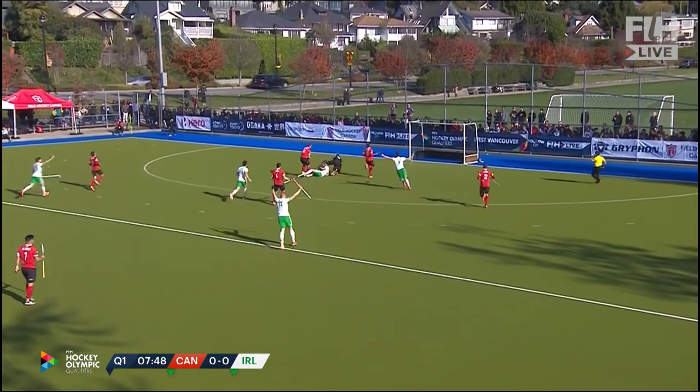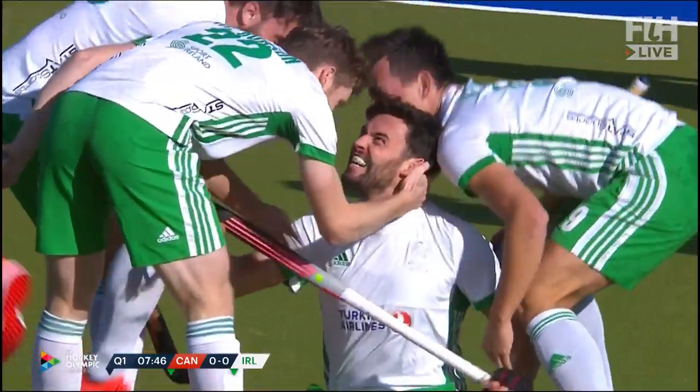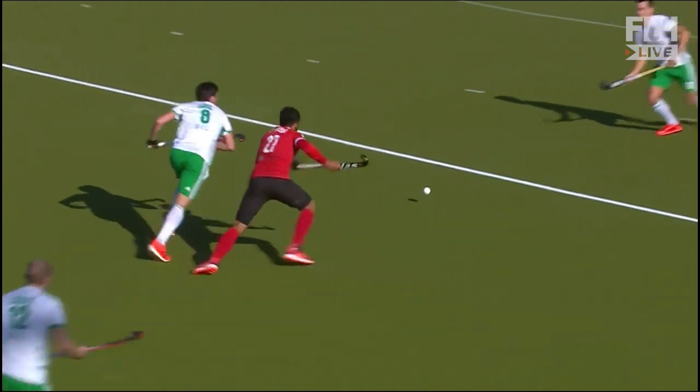And they'll be in some trouble here as Ireland strike first. They are made to pay for some really sloppy defending.